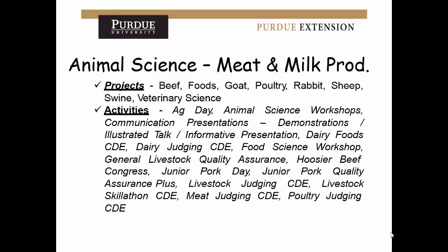Here's an overview of animal science. If you're involved in any of these projects — beef, goat, poultry, rabbit, sheep, swine, or veterinary science — then animal science would probably be the area you'd want to apply for. People like to focus on projects, but if you've done activities of any kind, include those too. Livestock judging is very big in Dubois County, so if you've done a lot with that, this is a good category. Food science workshops and demonstrations at food and ag day can also be included.